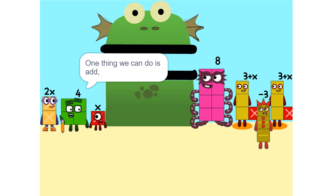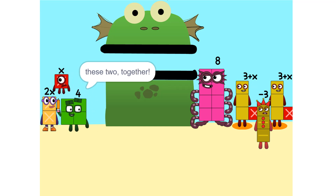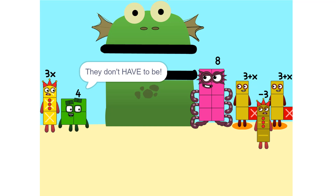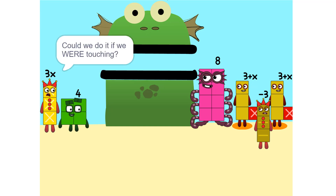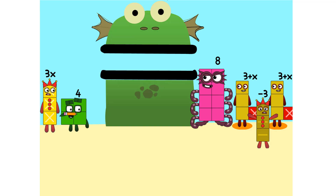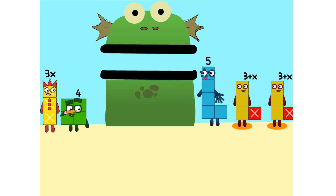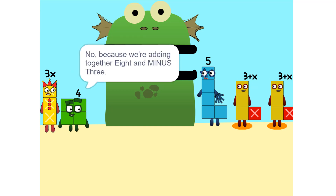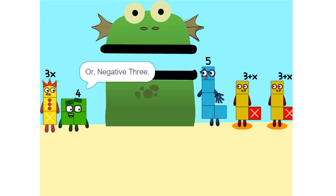One thing we can do is add these two together. How did you do that? We weren't even touching. They don't have to be. Could we do it if we were touching? Yeah. We can also add these together. Five. Wouldn't it be 11 since 8 plus 3 is 11? No, because we're adding together 8 and minus 3, or negative 3. So it's five.